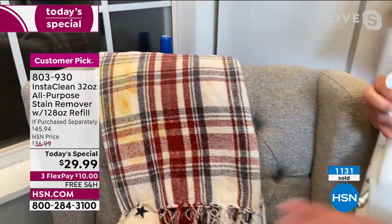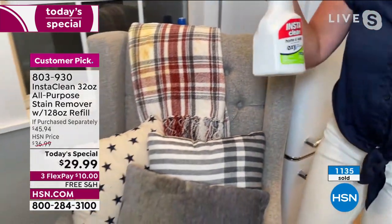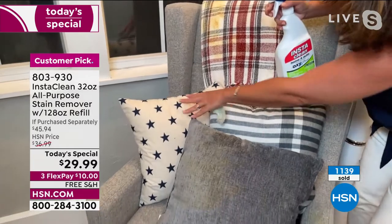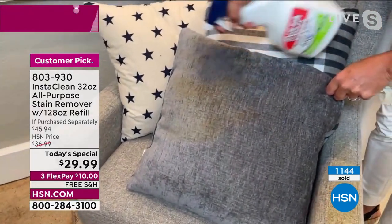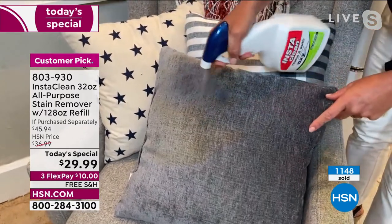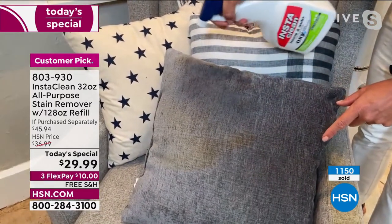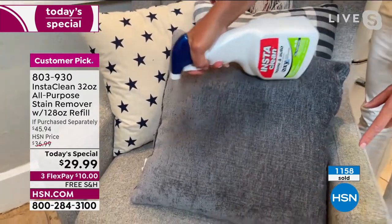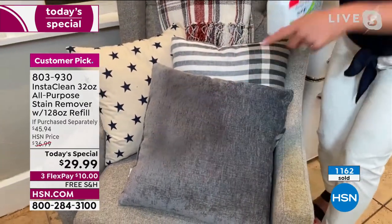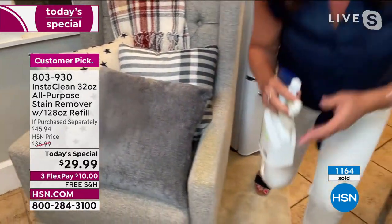Let's talk about decorative pillows — I love pillows for the holidays. Guess what? You can't wash those. Maybe that's some chocolate or spaghetti sauce — look at how fast that goes. The stain's gone, the spill's gone. I didn't waste money throwing this away, I don't have to send it to a dry cleaner. These are the results you're going to get.